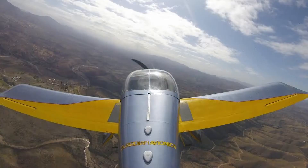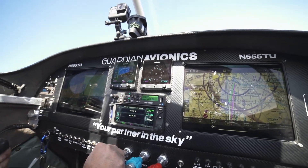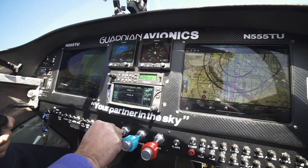Experimental 555 Tangle Uniform, Tucson Tower, present position inter-base. Inter-left base runway 29er left. Left base for 29er left, 5 Tangle Uniform.